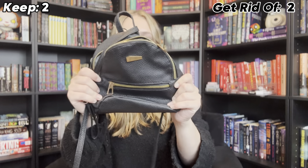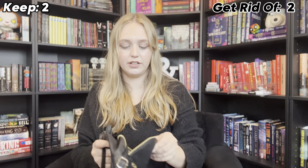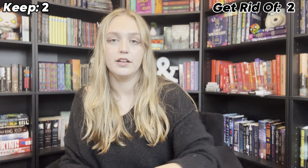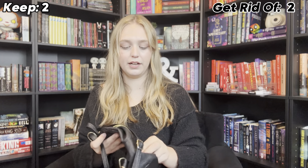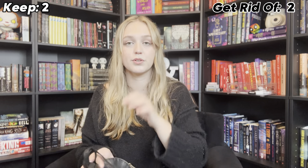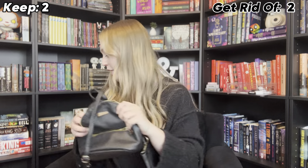I have a little backpack that is probably also from DDs a very long time ago. I don't use this one anymore because we only really use our little backpacks when we go to Disneyland, and we have the Groot one and a Star Wars one, so we use those ones more. So I'm probably going to get rid of this.